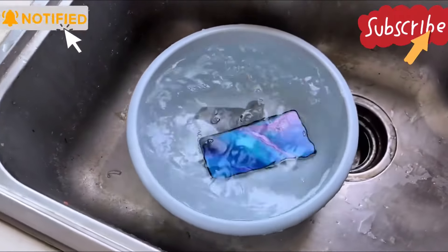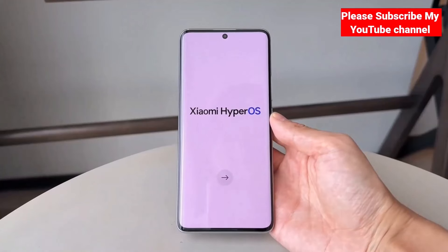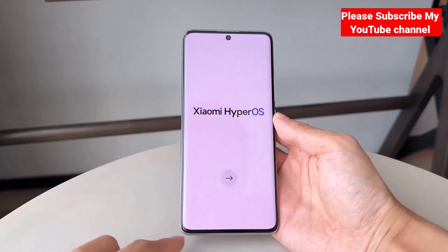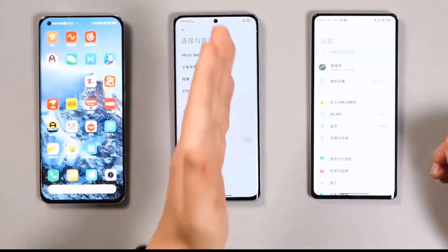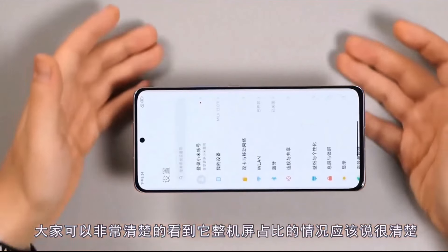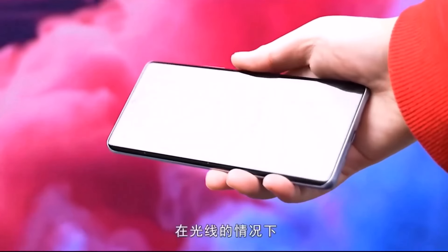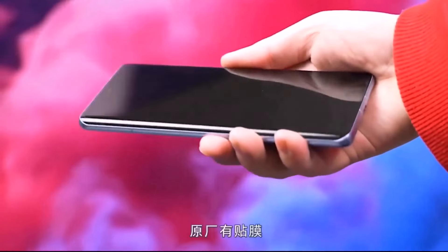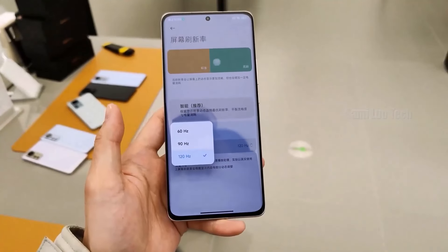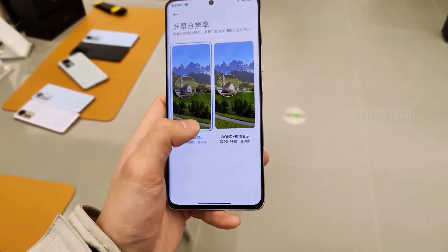The phone runs on Android 14, and the backend is HyperOS. HyperOS is very smooth. The phone is powered by the Snapdragon 7s Gen 3 chipset, with LPDDR5X RAM and UFS 3.1 storage. The phone's read and write speeds are very good, performing well at high and medium settings.